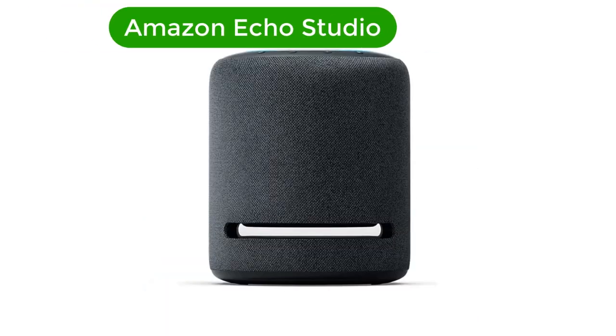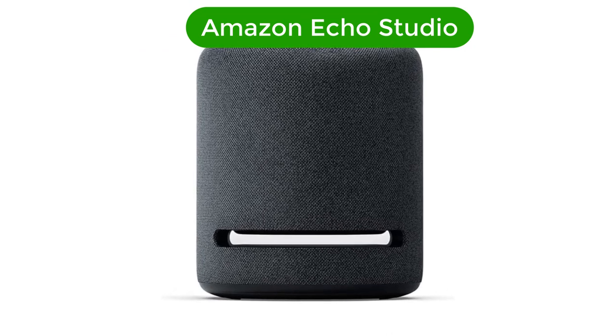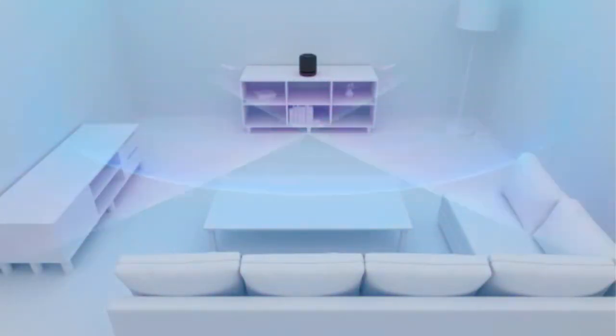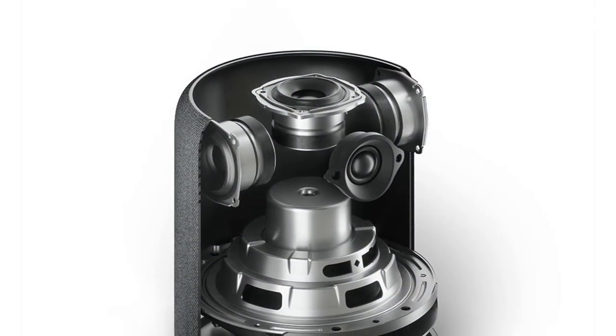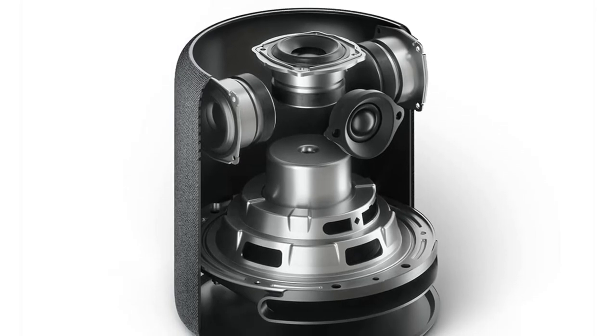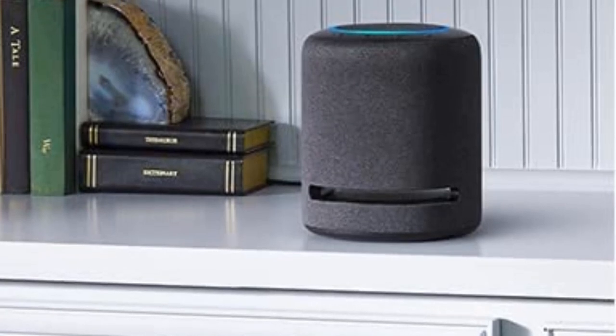Number 2. Our second best pick is Amazon Echo Studio. This is the most powerful first-party Alexa speaker and the most technically impressive. The Echo Studio gets far louder than the Echo and has better treble response for crisp, clear sound as well as booming bass. That alone makes it a strong pick. The biggest surprise in the Echo Studio, however, is Dolby Atmos support combined with directional audio.